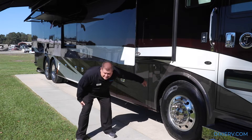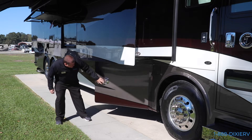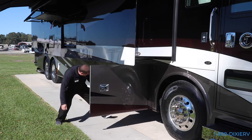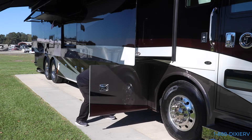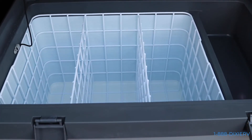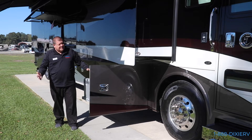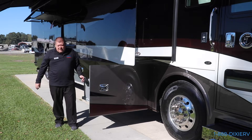We have a diesel fuel fill on both sides and you have a 150-gallon fuel tank. In this front compartment here, you have a refrigerator and freezer - so let's say you're traveling and you see a place that has some shrimp on sale. Hey, what the heck? Let's throw it in there and bring it home.